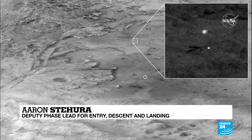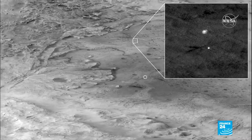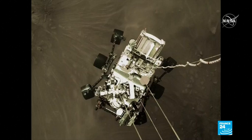You can see here, in the zoomed-in part of the image in the upper right, our spacecraft with a fully inflated parachute and hanging underneath it our protective entry capsule. And this is the rover just two meters above the surface of Mars, with dust kicked up by the robot's engines.